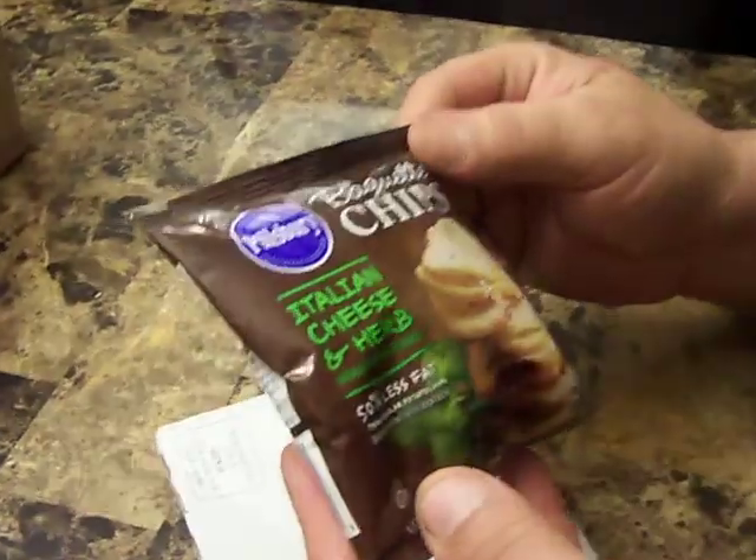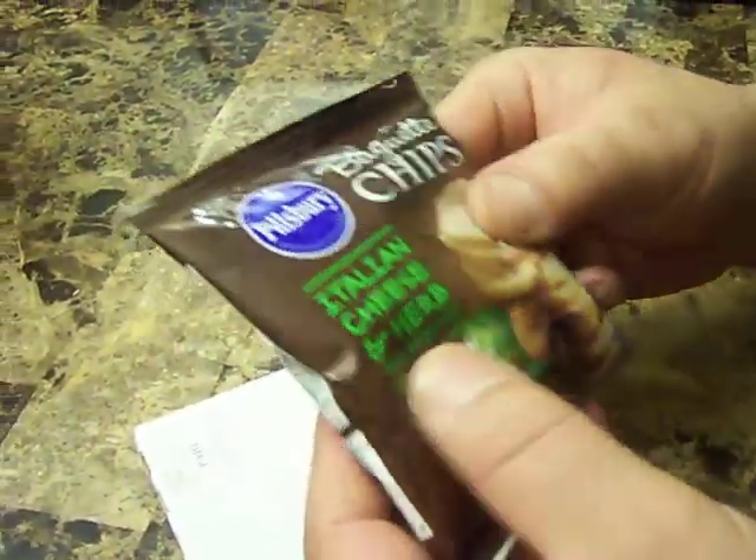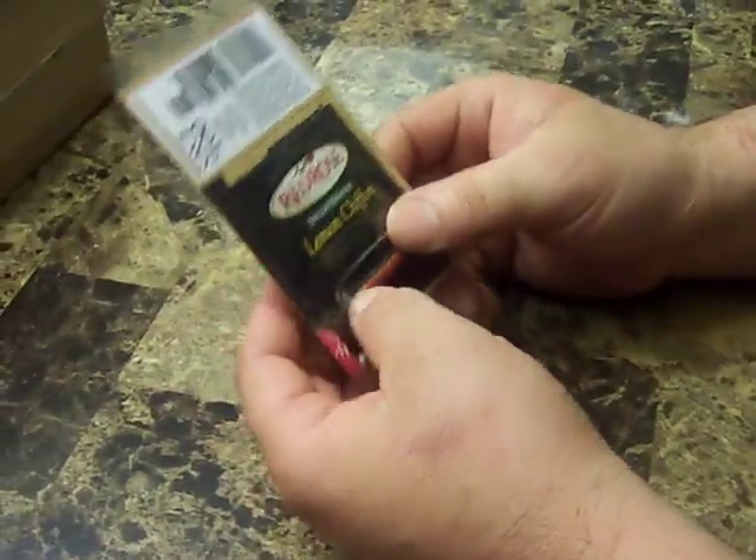From Pillsbury, I got a bag of Italian cheese and herbs baguette chips. I don't know if I'm gonna like it, but it's free so I'll try it anyway — because hey, I didn't spend the money on it.